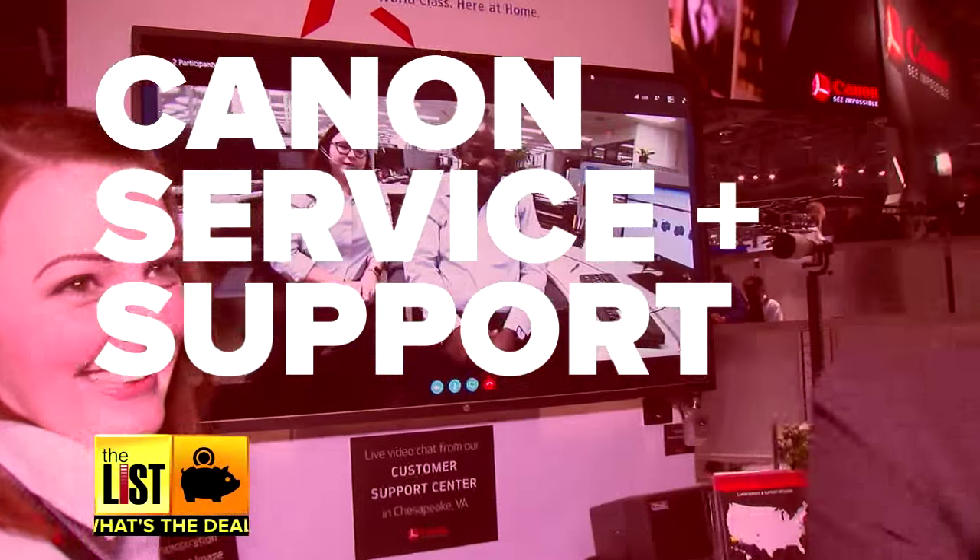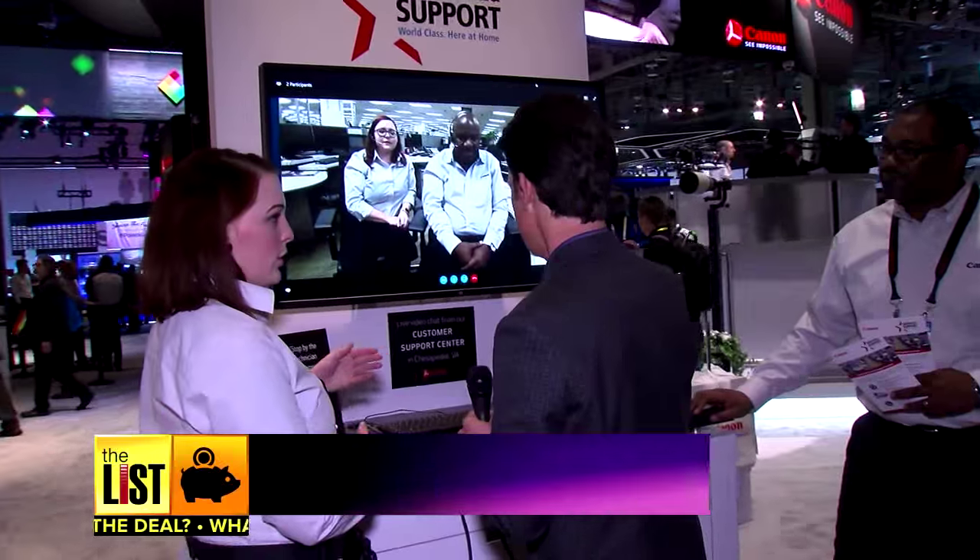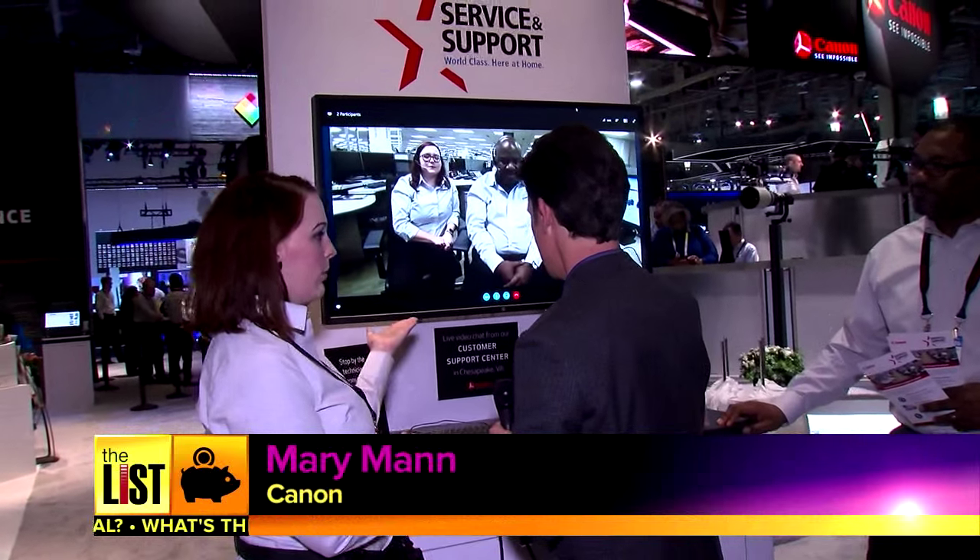At number two: the Canon service and support display. We don't outsource any of our tech support. When you call in or you email in, one of these fine people is going to be who's answering your questions. So this isn't a karaoke booth?